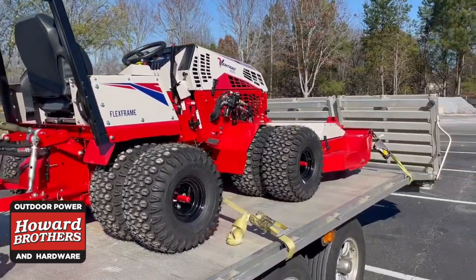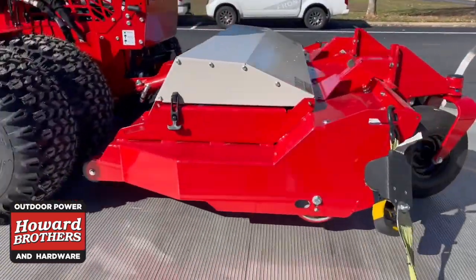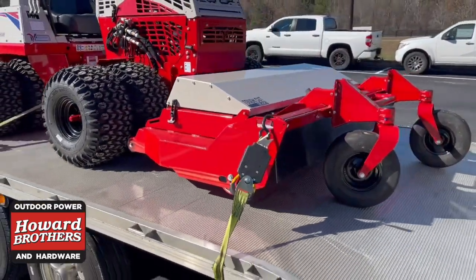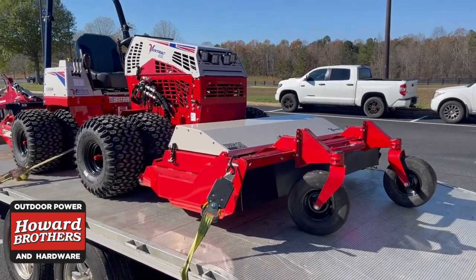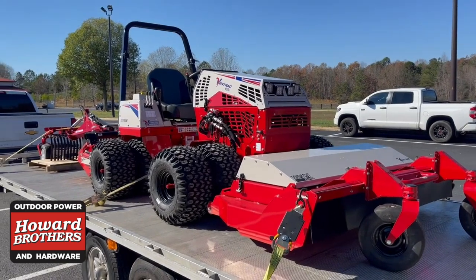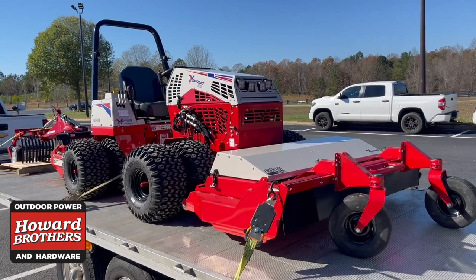And then again, the tough cut deck on the front is great for clearing an area of land that maybe has been neglected. So if you have any questions or want information on this or to schedule a demo, please call me at 404-427-8964. Thank you.